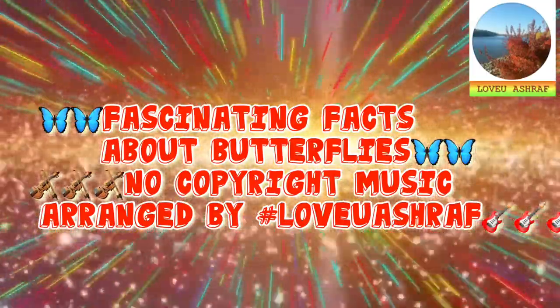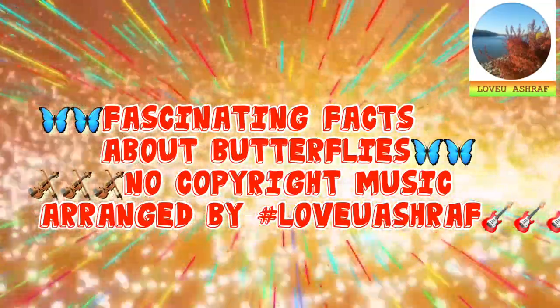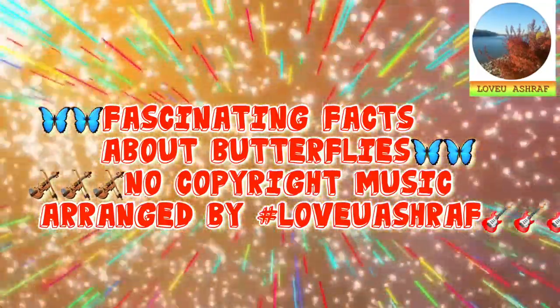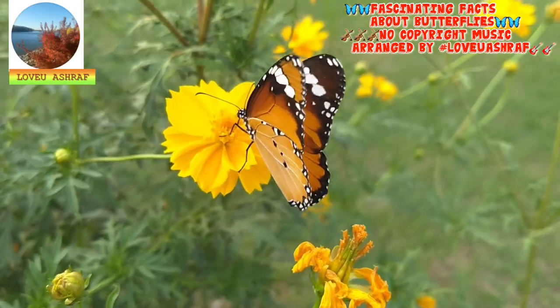Hello friends, how are you all? Hope everything's okay with you. Ashraf here. For today's video, we will share with you guys these fascinating facts about butterflies. Hope you like it. Thank you all so much for watching.